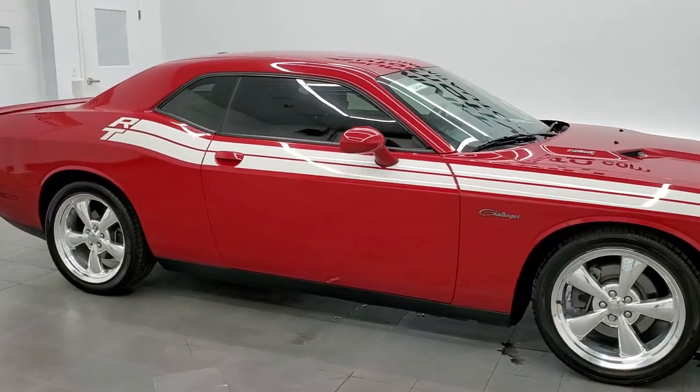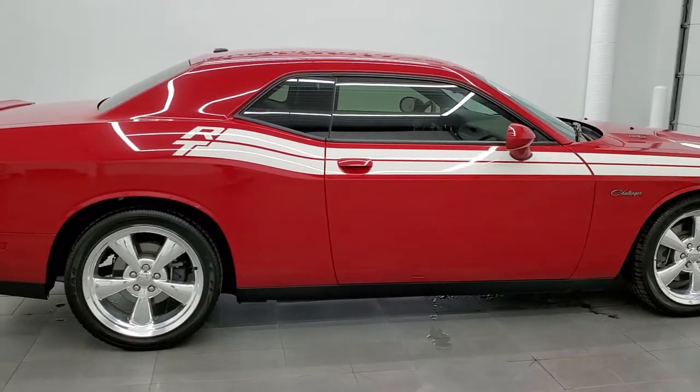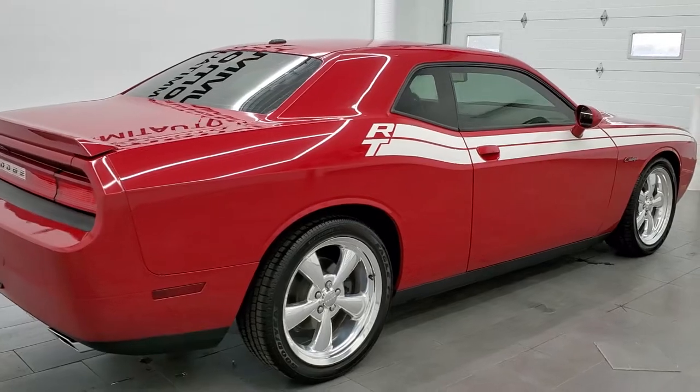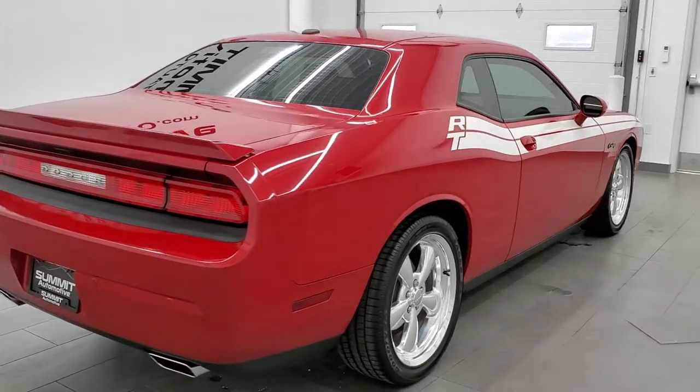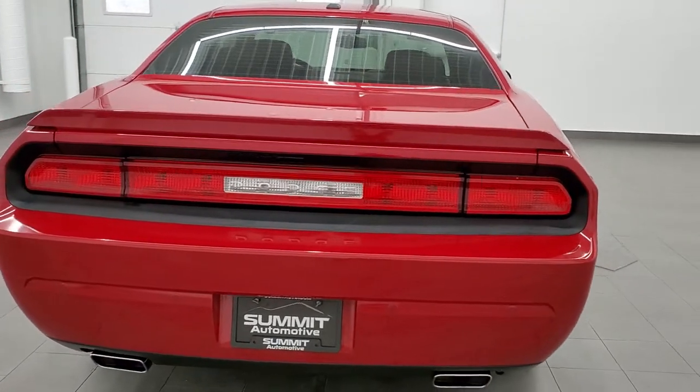This 2013 Dodge Challenger RT Classic is stock number 12024Z. We are here at Summit Automotive in Fond du Lac, Wisconsin, your new and used sports car and Dodge Challenger headquarters.